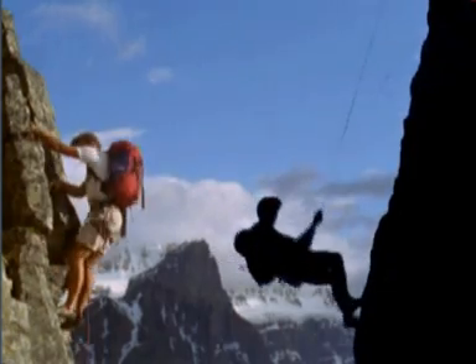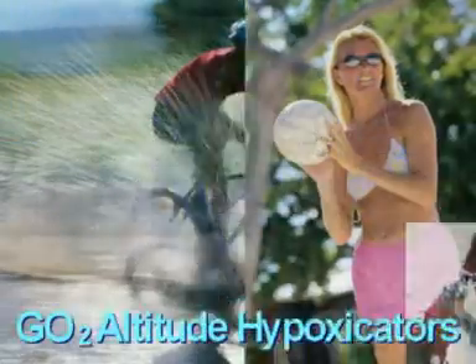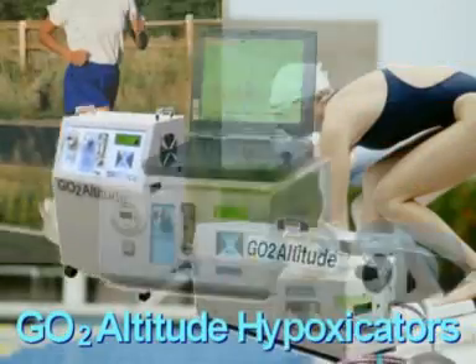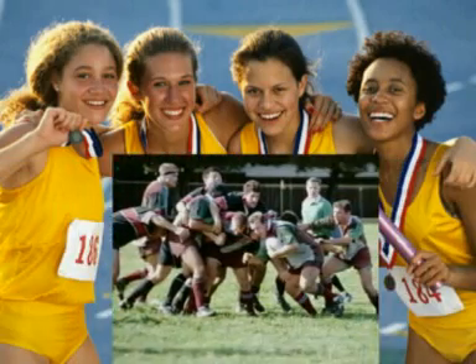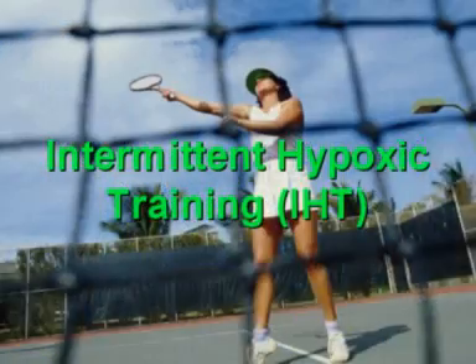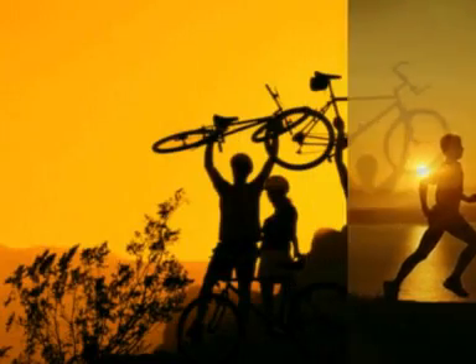In the sporting arena, altitude simulation using chambers, tents and go-to altitude hypoxicators are proven methods that assist athletes in gaining a competitive edge over the competition. In fact, intermittent hypoxic training, or IHT, has become a standard modality in sports that demand superior physical performance.